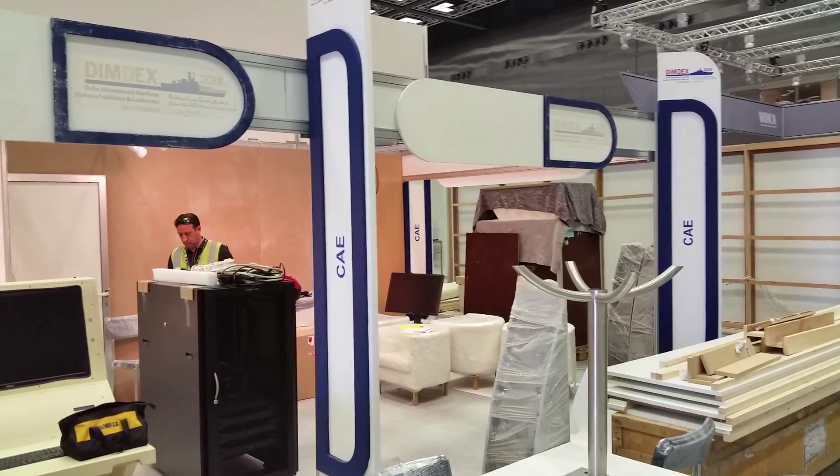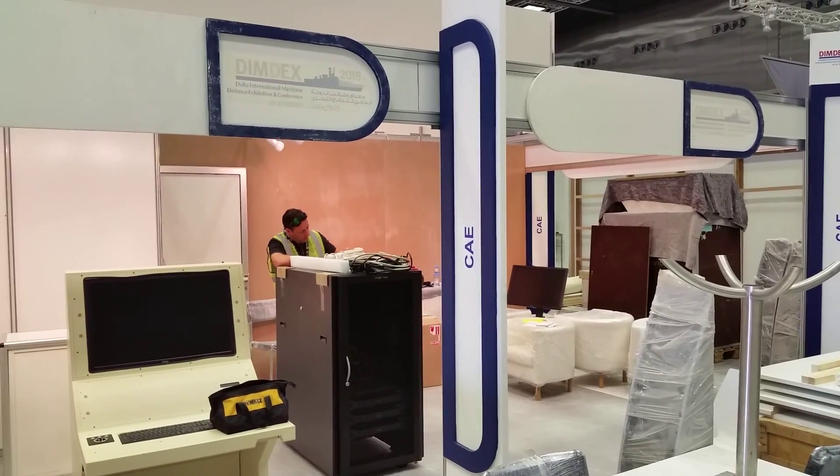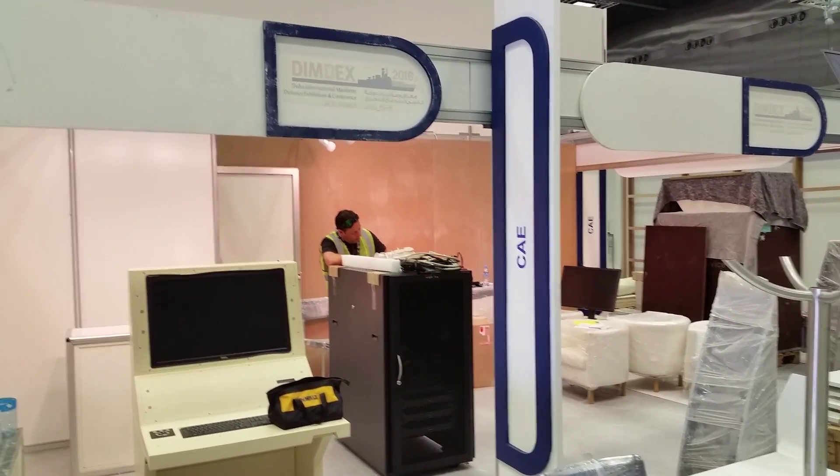We'll be back with you in a couple of days and we'll show you the finished CAE exhibit as we prepare for DIMDEX 2016 here in the Middle East.